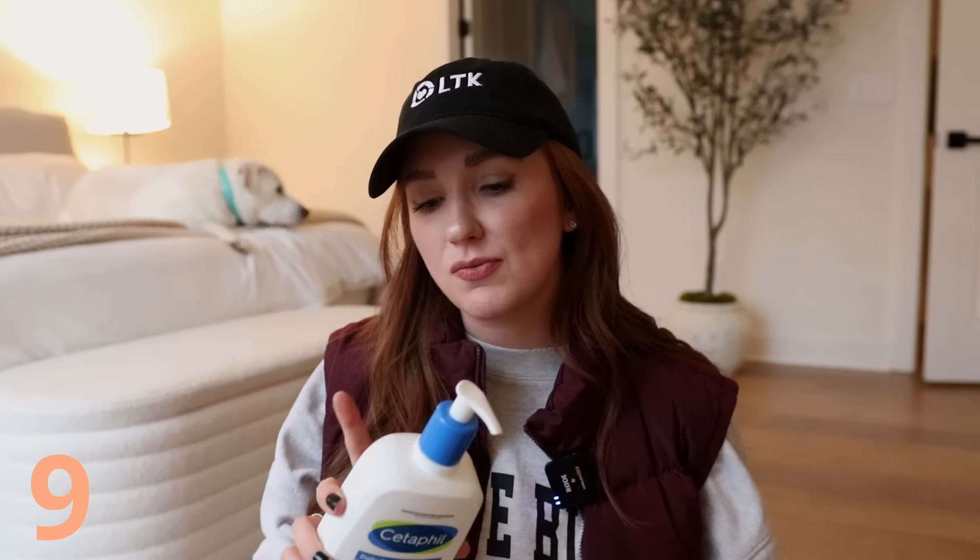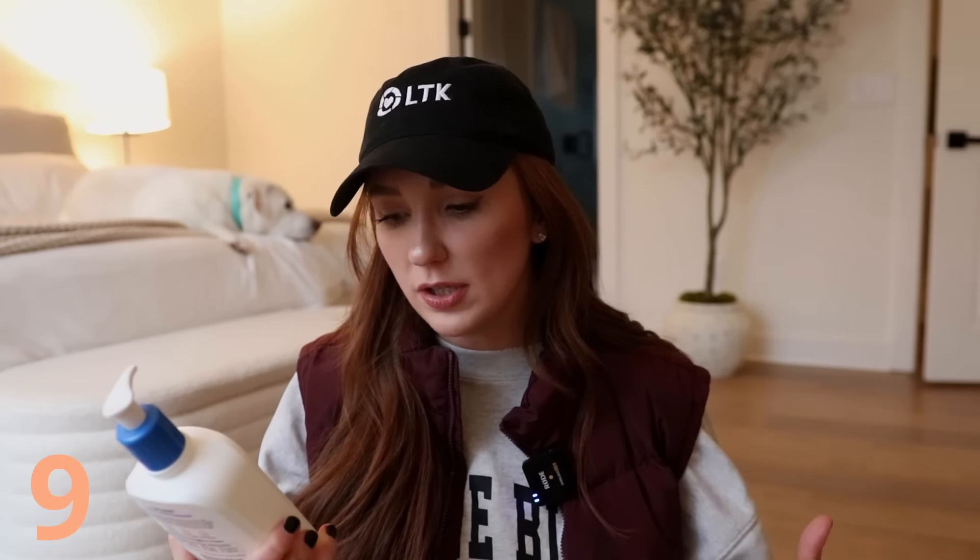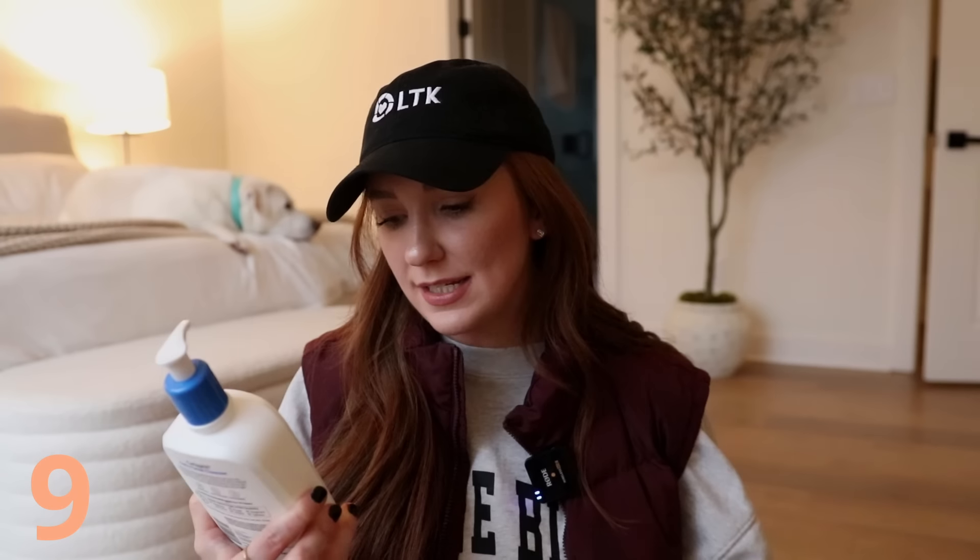I randomly picked up this Cetaphil face wash to see if it helps my skin. It's dermatologist recommended for sensitive skin and is actually the face wash my dermatologist recommended years ago when I had acne. It's the Daily Facial Cleanser for combination to oily sensitive skin — it deep cleans and minimizes the appearance of pores without stripping the skin of natural moisture. Rosacea is tricky and ultimately if you truly want it gone you'll need treatments like peels or lasers, but I want to try this in the meantime.